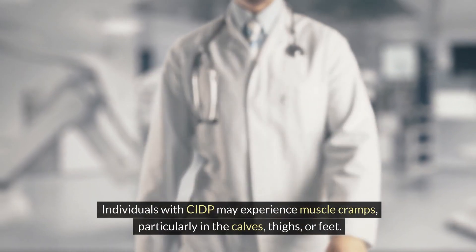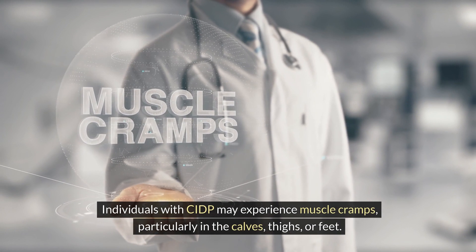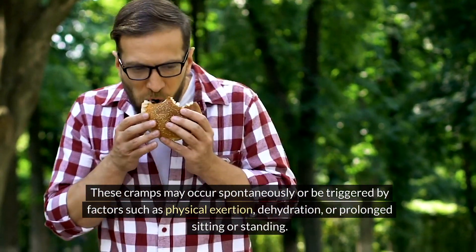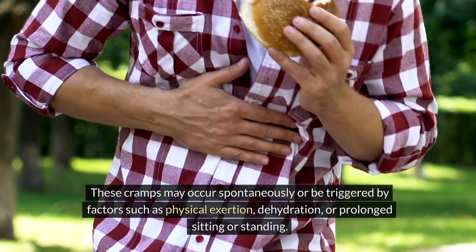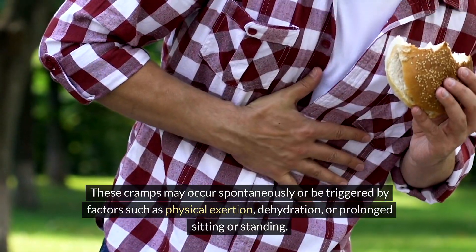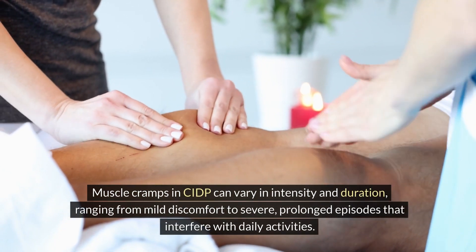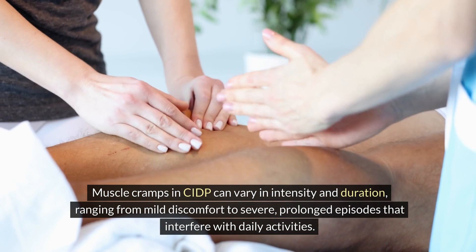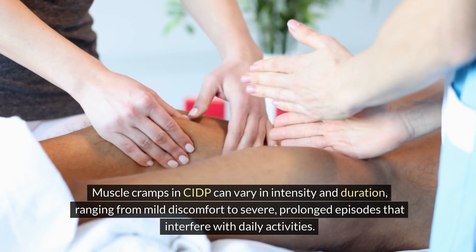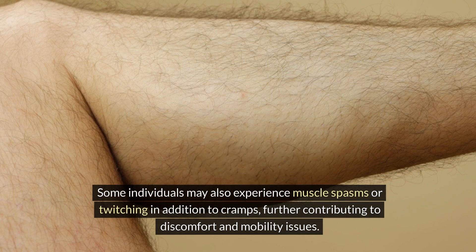Individuals with CIDP may experience muscle cramps, particularly in the calves, thighs, or feet. These cramps may occur spontaneously or be triggered by factors such as physical exertion, dehydration, or prolonged sitting or standing. Muscle cramps in CIDP can vary in intensity and duration, ranging from mild discomfort to severe, prolonged episodes that interfere with daily activities. Some individuals may also experience muscle spasms or twitching in addition to cramps, further contributing to discomfort and mobility issues.